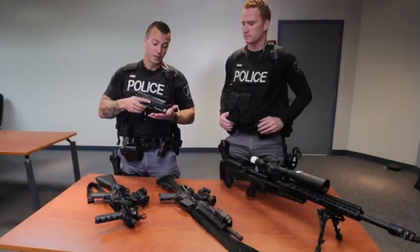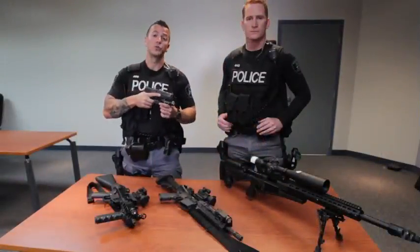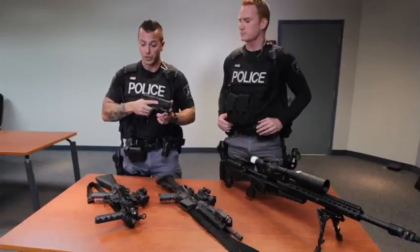First of all, we'll start with the Smith & Wesson handgun. We use this — you'll see it's got a flashlight underneath it, a 100-barrel light. We use this on our day-to-day operations when we go out on patrol and as a secondary weapon on tactical operations.